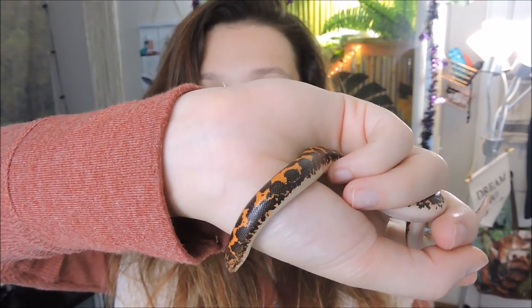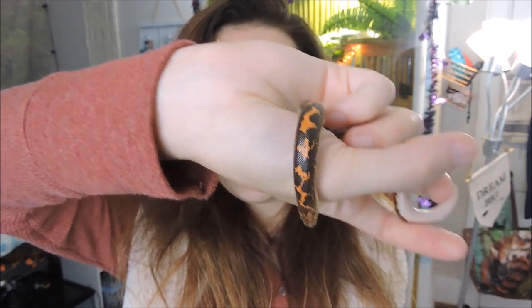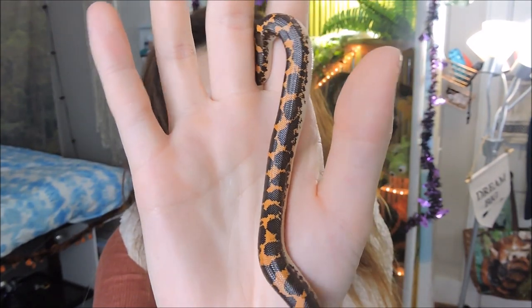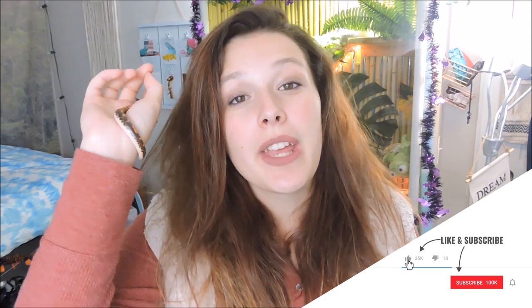She had her adjustment period and then went into shed. Now I need to feed her, but I wanted to film this video before I fed her and had to leave her alone for a couple days. So that is Tootsie, my new spooky Kenyan sand boa. Thanks for watching — don't forget to give this video a thumbs up, hit that subscribe button and the notification bell so you can keep seeing Tootsie and not miss any more of my Halloween videos this month!